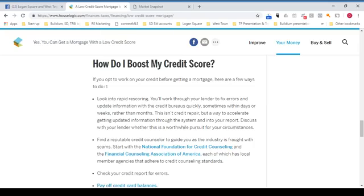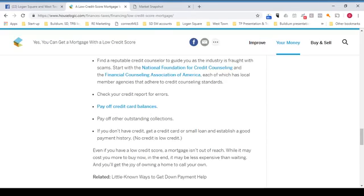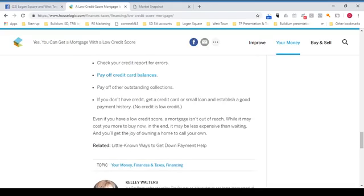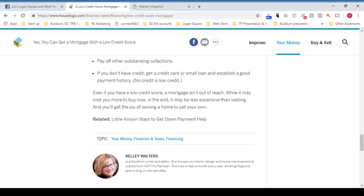So how do you boost your credit score? If you opt to work on your credit before getting a mortgage, here are a few ways to do it. Look into rapid rescoring — you'll work through your lender to fix errors and update information with the credit bureaus quickly, sometimes within days or weeks rather than months. This isn't credit repair, but a way to accelerate getting updated information into your report. Find a reputable credit counselor — start with the National Foundation for Credit Counseling and the Financial Counseling Association of America. Check your credit report for errors, pay off credit card balances, and pay off other outstanding collections. If you don't have credit, get a credit card or small loan and establish a good payment history, because no credit is considered low credit.